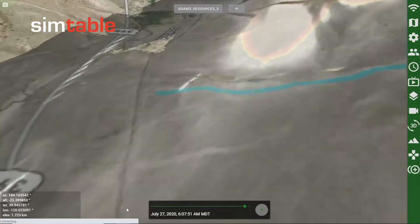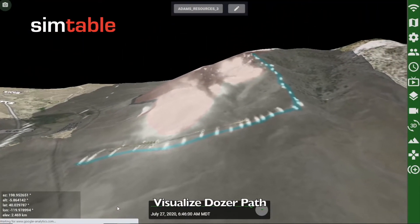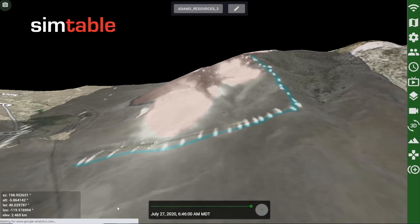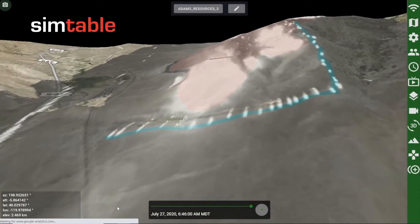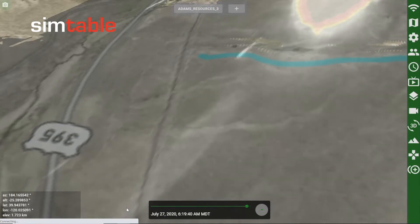We took a series of still shots from the camera and collapsed them into a single frame to visualize the path of the dozer. We note the alignment between the traffic in the imagery and the highway on the map.